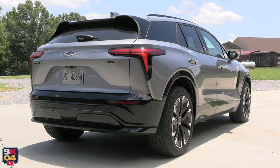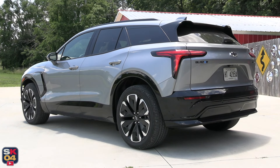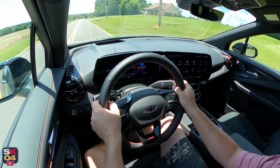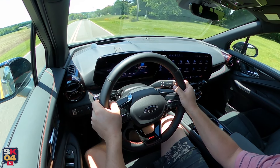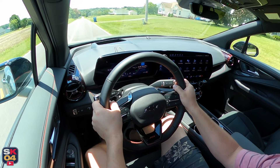One thing in particular that I thought was quite cool was the power-opening charge port door. The lineup currently consists of two models with more to launch in the near future. The LT, which starts at $50,195, comes standard with a dual-motor all-wheel drive setup.